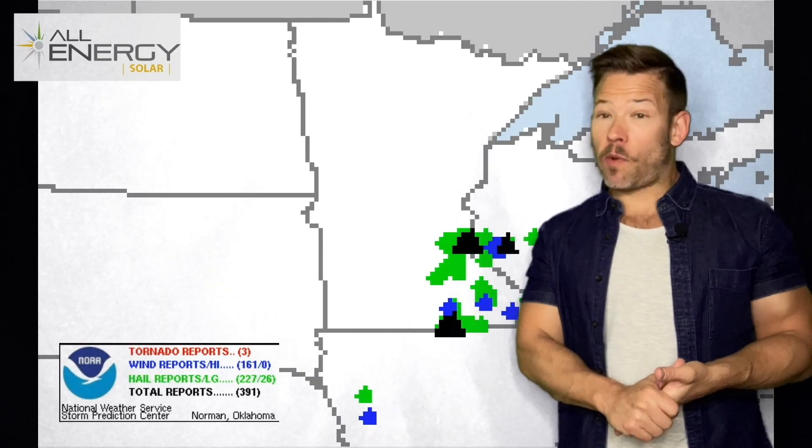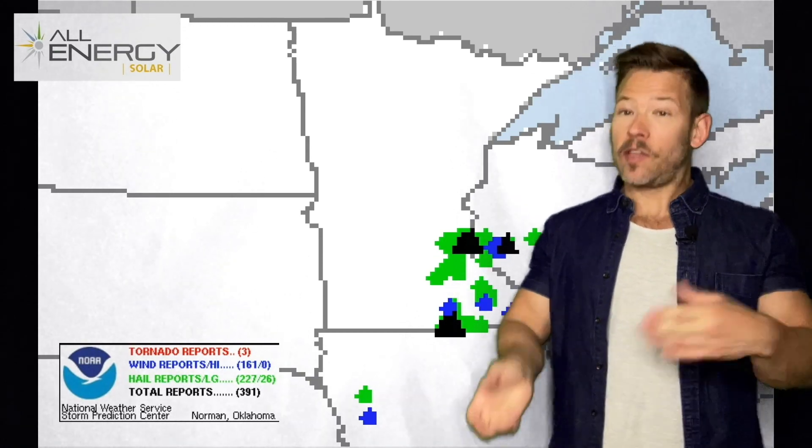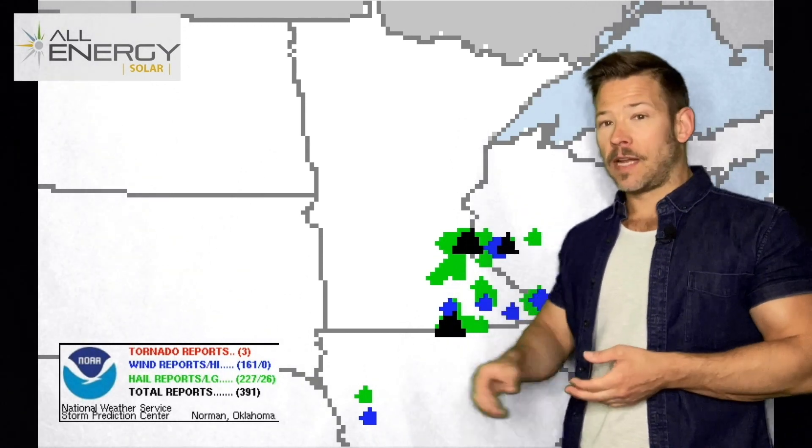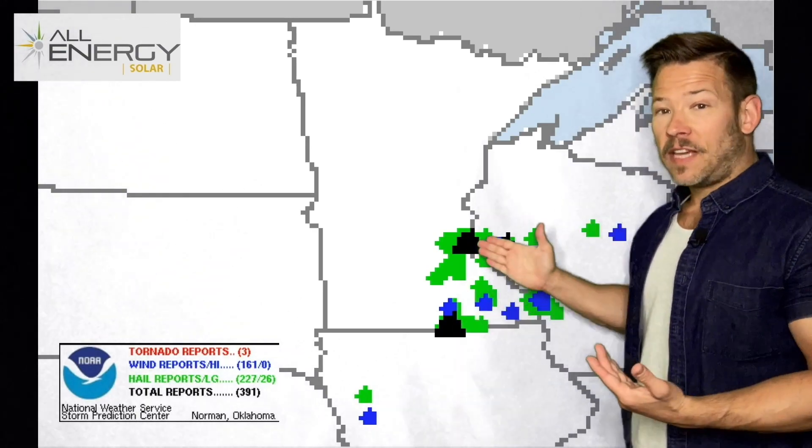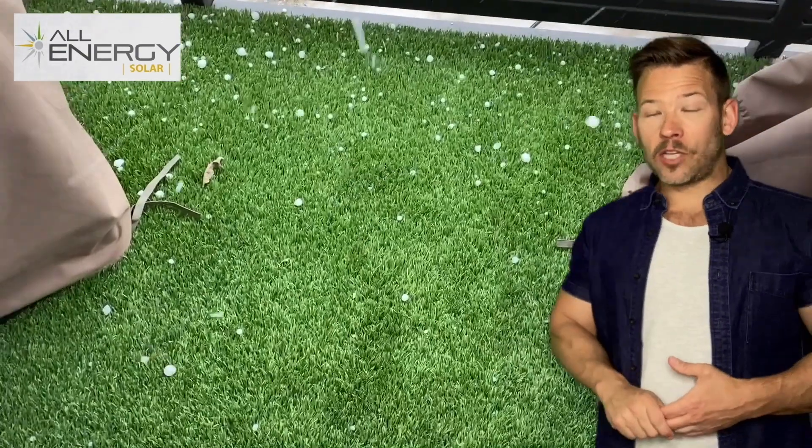As expected, more severe weather yesterday, this time in the southeast part of the state versus the northeast. Green and black here are hail reports. The black dots are significant hail reports — that's two inches or more. We had that in the east metro, and also a three-inch hailstone, which is softball-sized, in southern Minnesota.